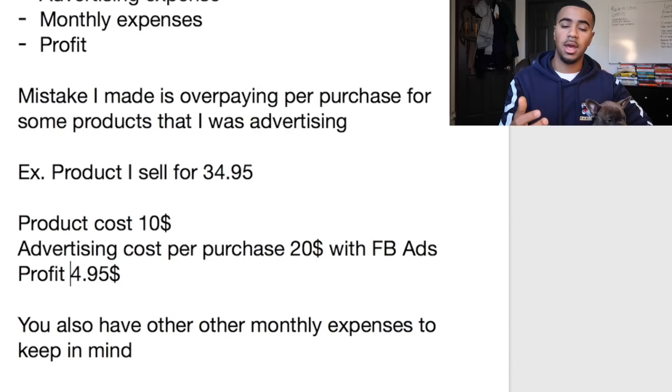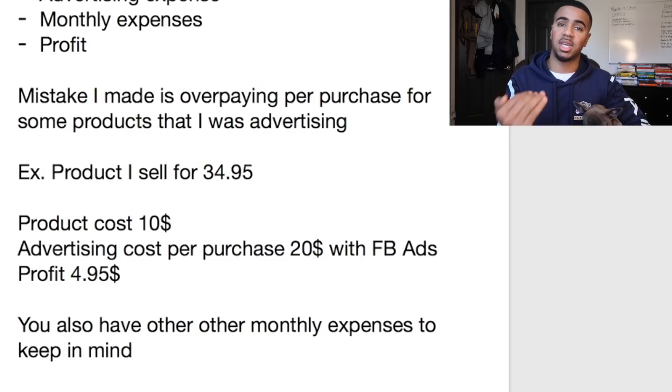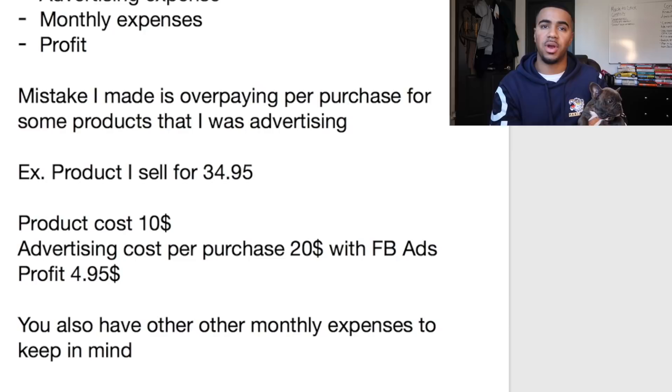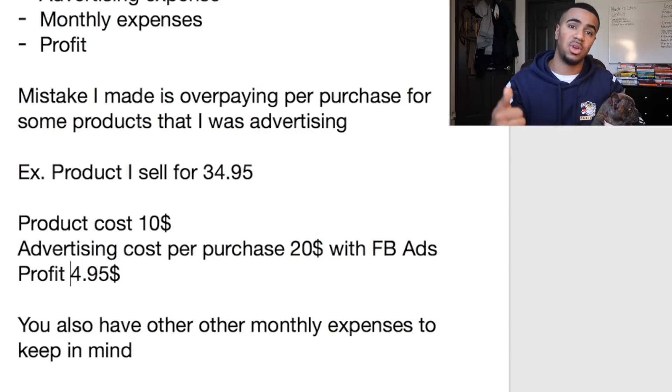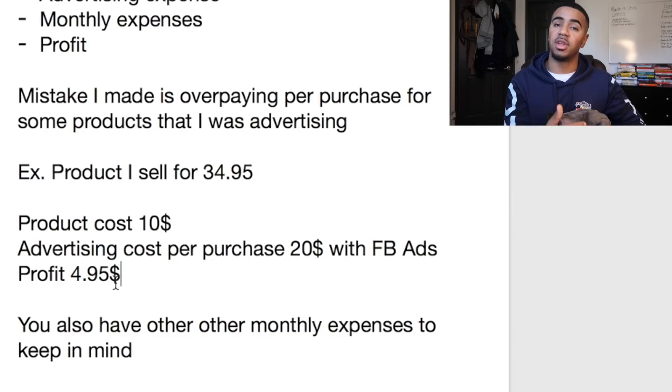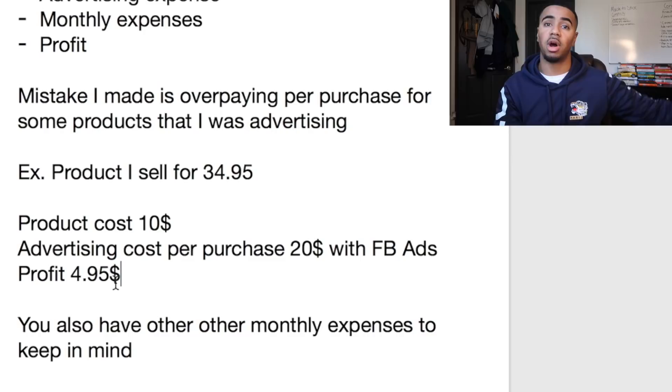This is obviously a huge mistake and it can happen more easily than you think. When you find a winning product and you start scaling, you see all the sales coming in, you get excited, and you don't check on too many things because you feel like you're crushing it. That's why you constantly have to monitor your Facebook ads and all your numbers — because if you don't catch it early enough, it can cost you a lot more later on.